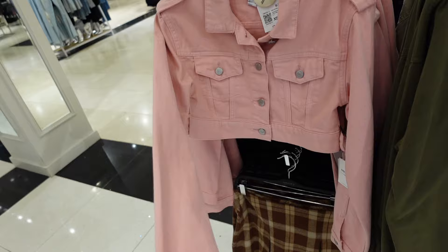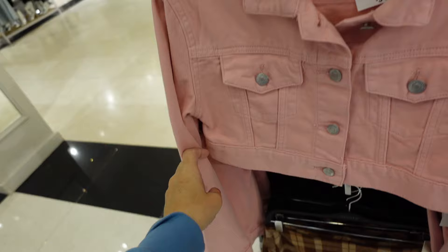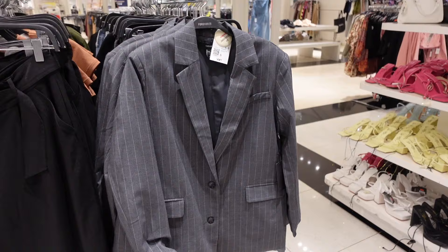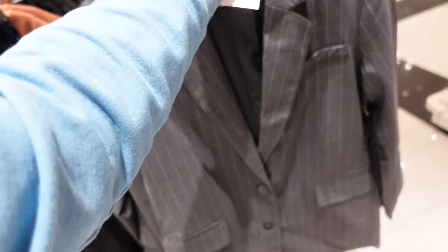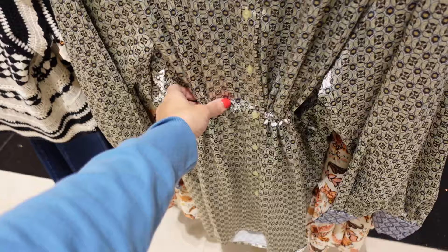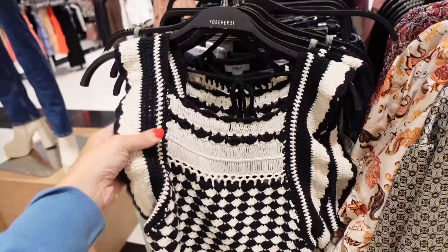Little pink denim jacket — smaller collar, all the button detail with flat pockets, and also that shoulder button detail on the wrist. These are $34.99. Oversized blazer — smaller collar lapel, two buttons, satin trim, and two flat pockets. These are $44.99. And here's a little satin dress — smaller collar, full functioning buttons, elastic in the waist, button detail and tie. These are $34.99.